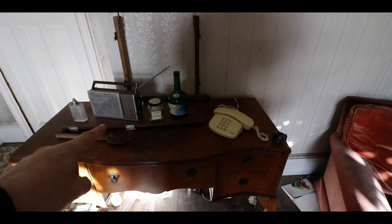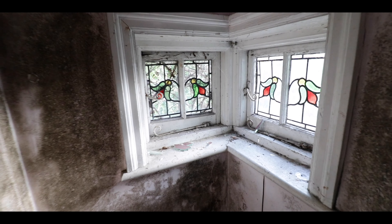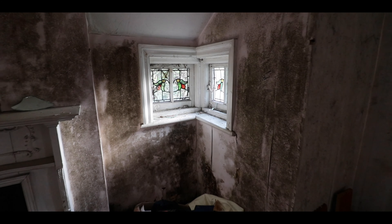That's been set up for a picture, innit? I think so, yeah. Stained glass windows just in the corner of the building there. That's cool.